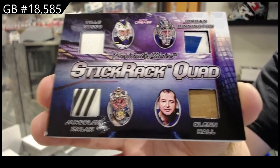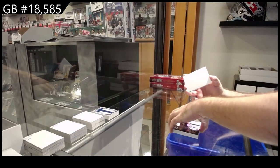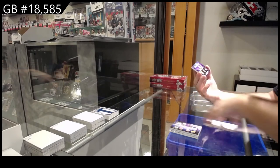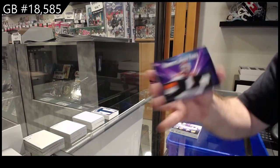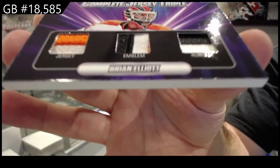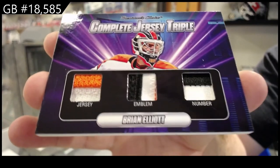Three spot, and complete jersey triple, eight of ten, Brian Elliott — there she goes!